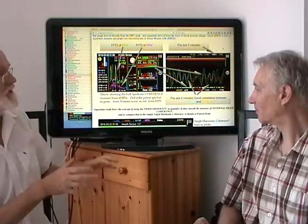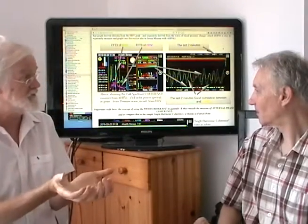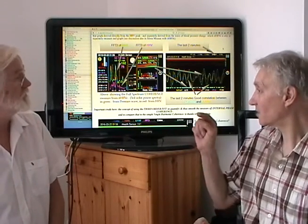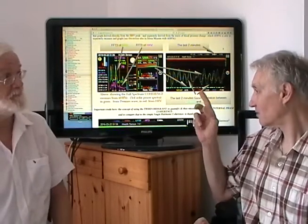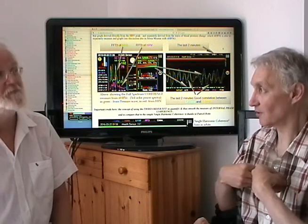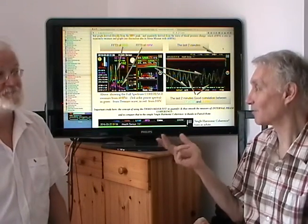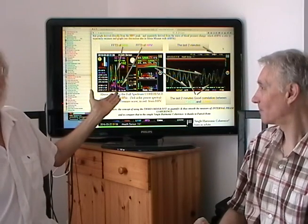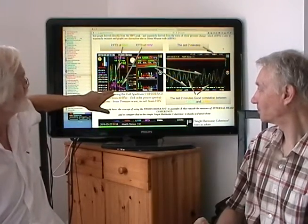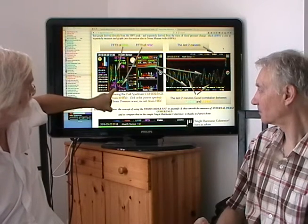Patrick's discovery was to take a third order power spectrum — you take the harmonics and the analysis of the harmonics, the frequency count of the harmonics, and then the analysis of the analysis, which is called the spectrum of a spectrum, or cepstrum — but on the HRV. This analysis is done on HRV, not on the raw data signal from electrodes like we did in HeartTuner, which makes it much cheaper and easier to do. It means you can do it on your iPhone now. Patrick then took the third order FFT, the third order power spectrum of the heart rate variability, and the amplitude of that is a measure of internal coherence.